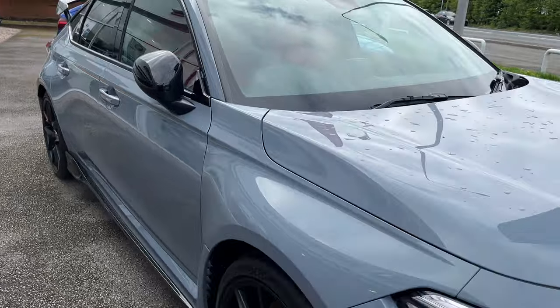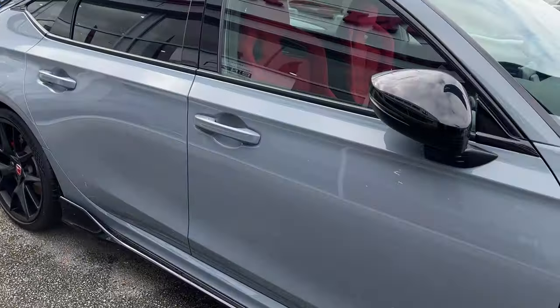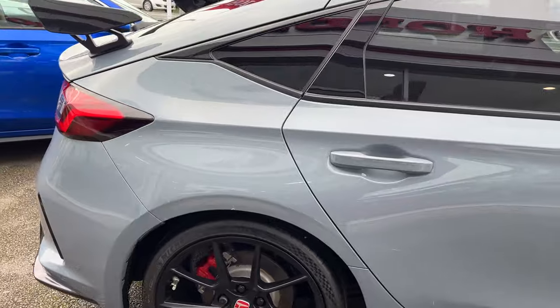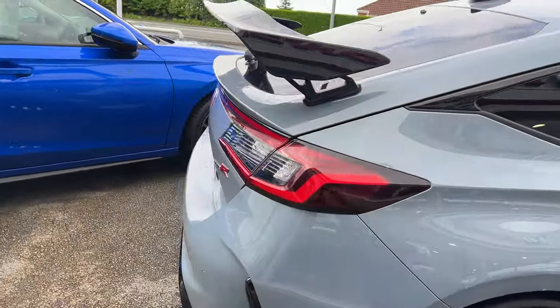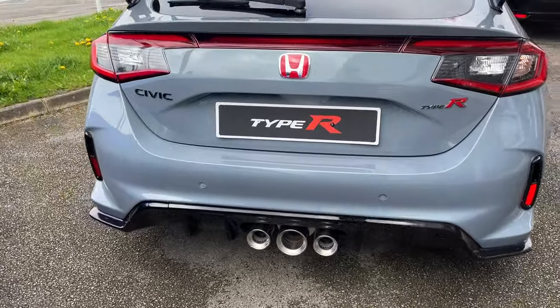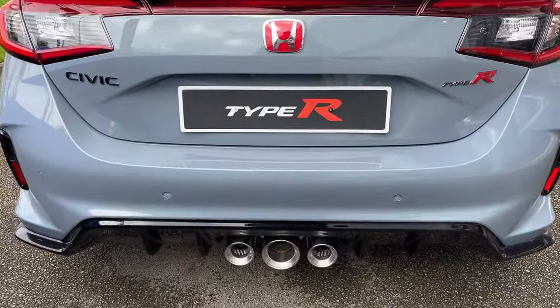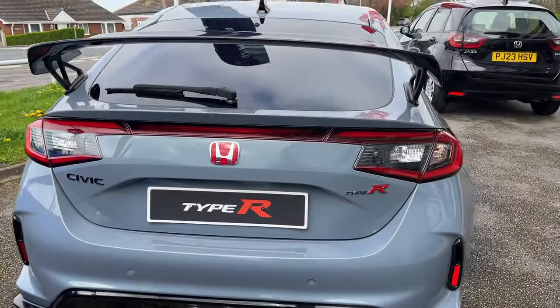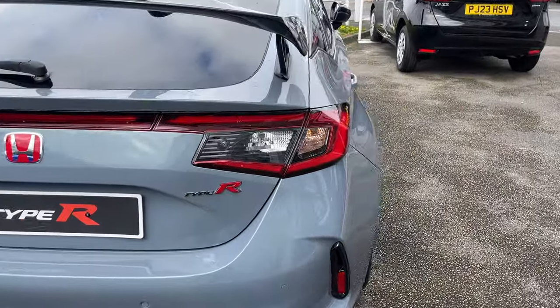It's a lovely and stunning looking car. Plenty of key features including parking sensors, reverse camera, sat nav, DAB radio, Apple CarPlay, and it's got the R mode — it's got so much on this car. We've got three exhausts at the back to show the Type R and it's just an amazing car to look at.